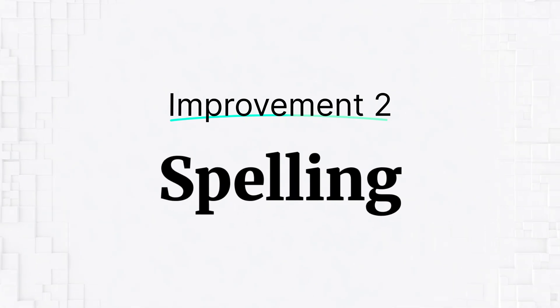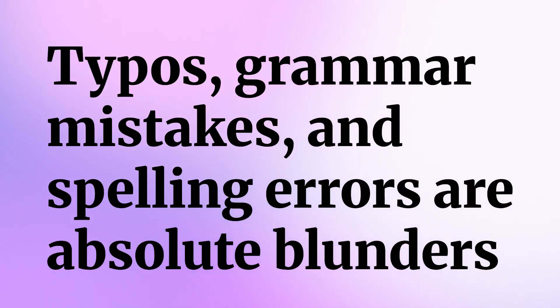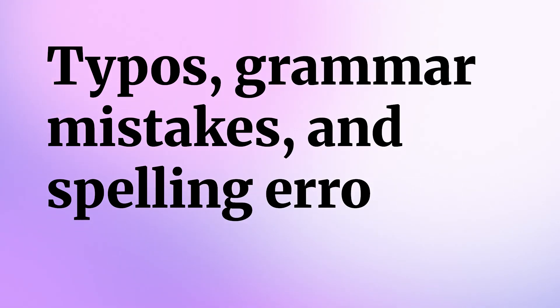From here on, we discuss what exactly do you proofread — what are the things you check inside your dashboard so that it becomes impeccable? One of the shortest ways to lose trust is to make typos, grammar mistakes, and spelling errors. These are absolute blunders and they show a lack of attention to detail and commitment towards good language.